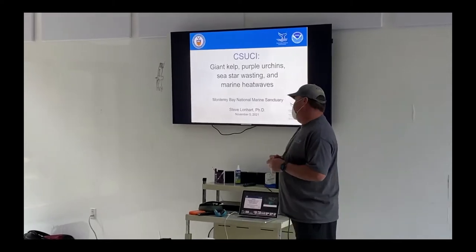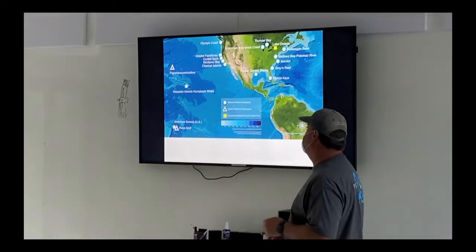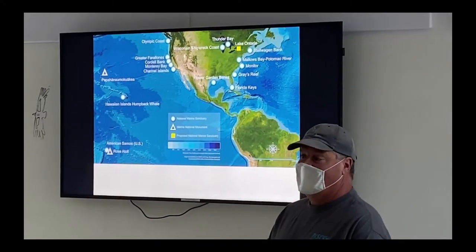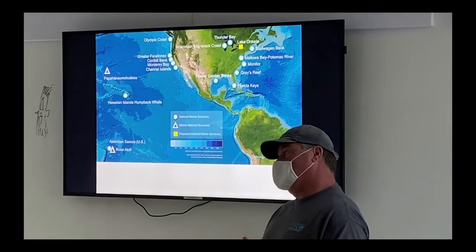So that will happen too. The sanctuary program is a federal program. We're within NOAA, which is the National Oceanic and Atmospheric Administration.